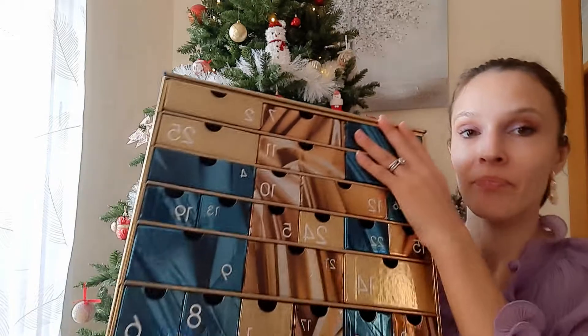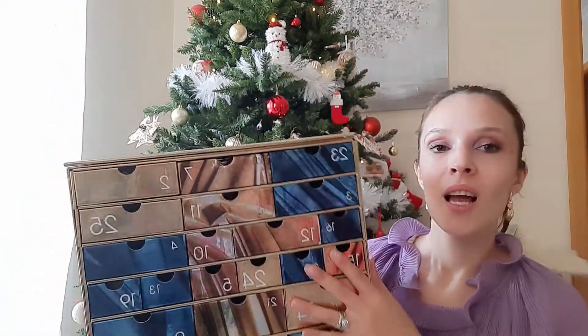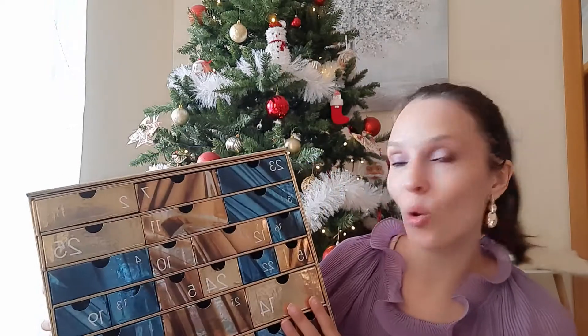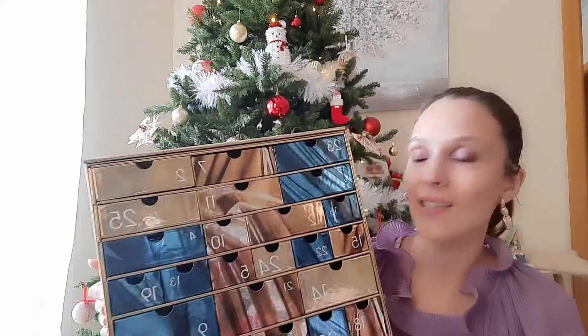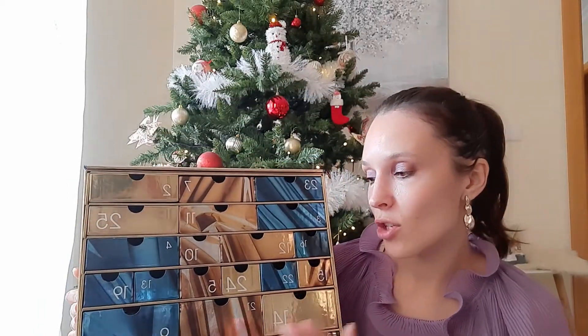Hey guys, welcome back to this channel, it's Anna. If you still don't know me yet, nice to meet you — come in and join us. If you're not a first time here, welcome back. Today is our Vlogmas Day 16, the 16th of December, and as usual we're going to open our advent calendar from Stefra. It's getting lighter and lighter because it's only a few days left before Christmas.